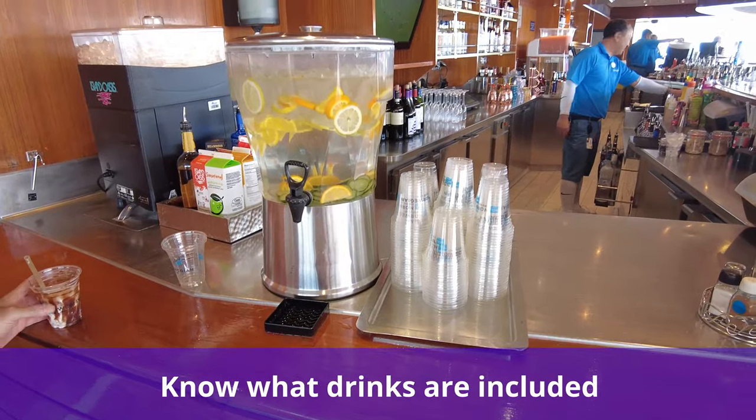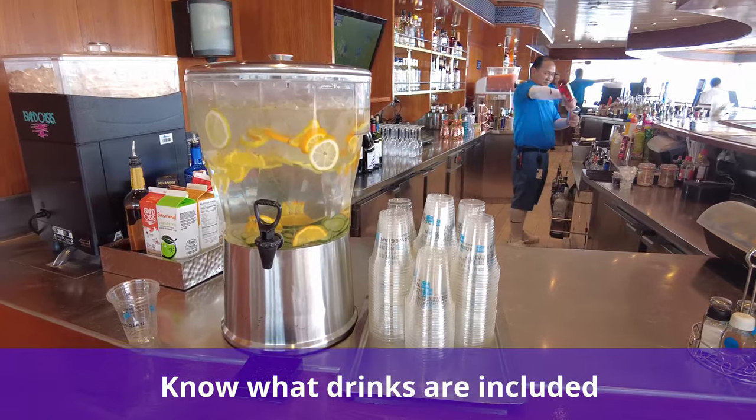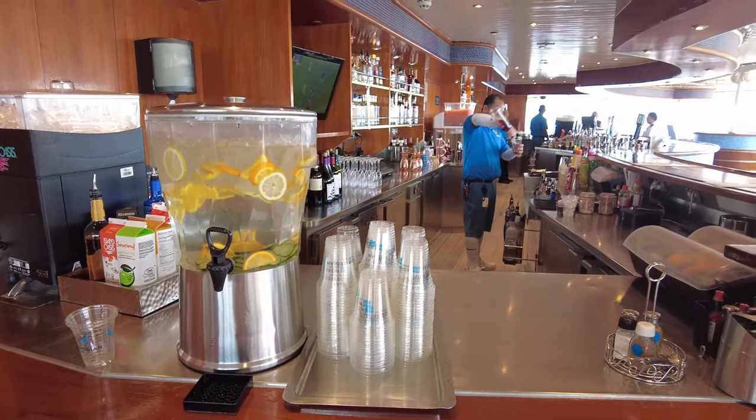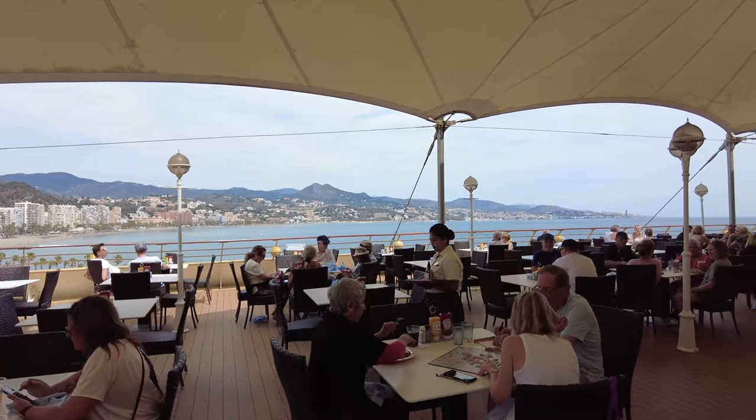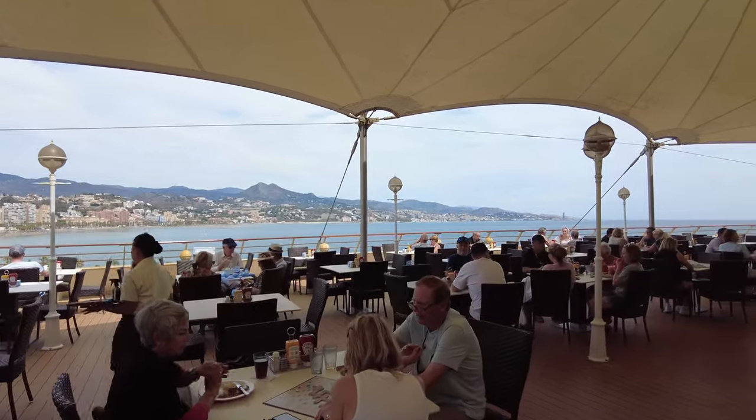First, it is important that you understand what drinks are included with Norwegian Cruise Line's base fare. Water, lemonade, fruit juices, coffee, tea, regular and chocolate milk are all complimentary.